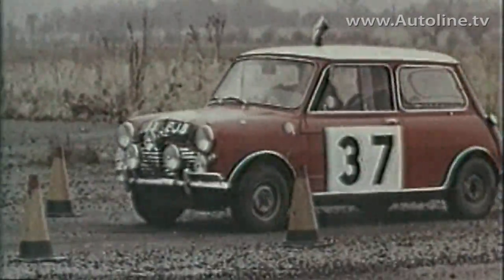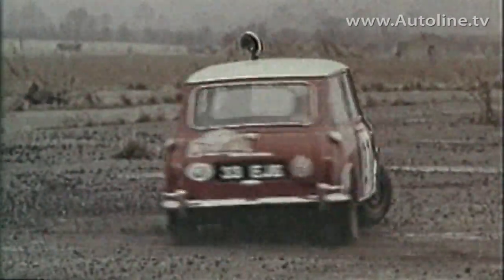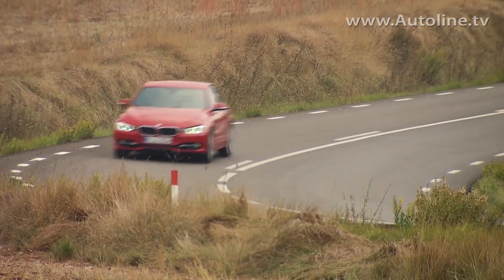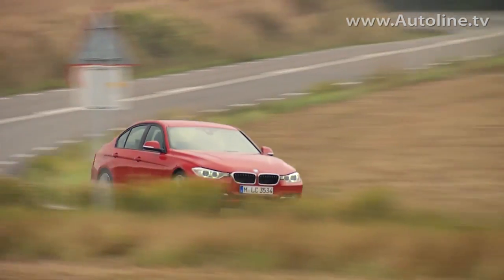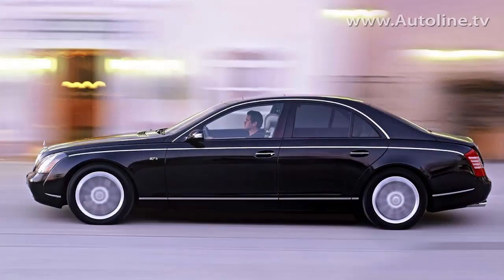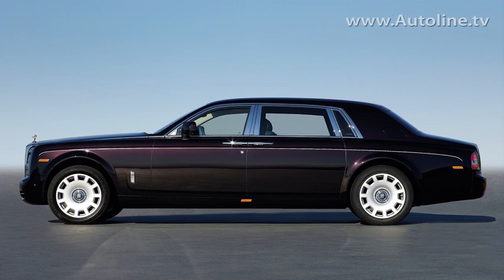Transverse front-wheel drive, pioneered on the BMC Austin Seven and Morris Mini Minor, appeared in 1959 and brought the driving wheels virtually into contact with the leading edge of the front doors. Nowadays, a long dash-to-axle relationship connotes something more than an entry-level car — we can thank the BMW 3 Series for that.